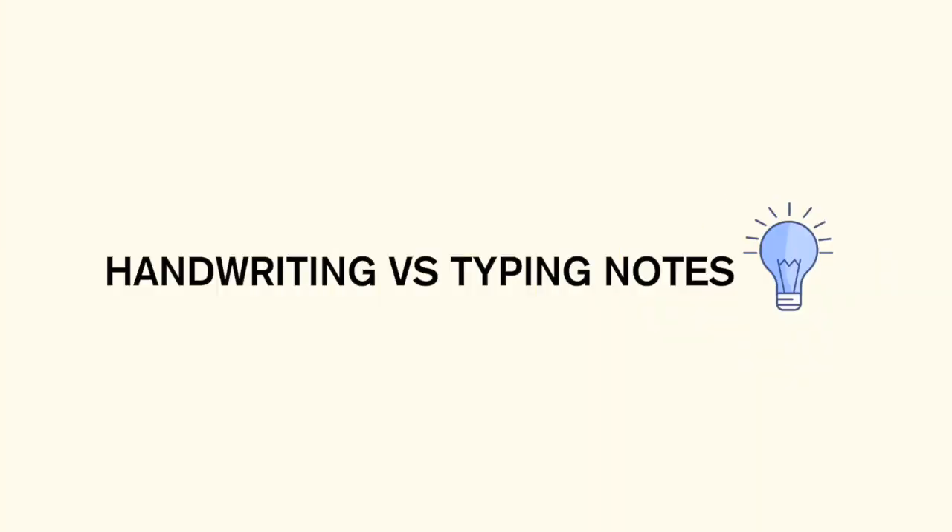The next part I want to touch on is handwriting notes versus typing notes. A lot of evidence has pointed to the fact that handwriting notes is better for memory retention because you're using more brain function to transcribe what your professor is saying, versus mindlessly typing everything. I know I'm guilty of the latter, especially over Zoom. But putting in the effort to rephrase what your professor is saying in your own words would be a lot more helpful, and that supports the evidence that handwriting is better for memory retention.